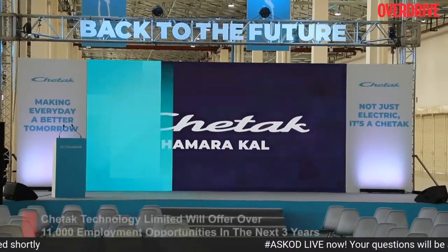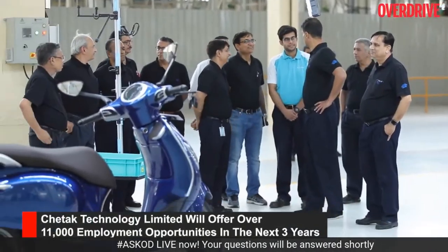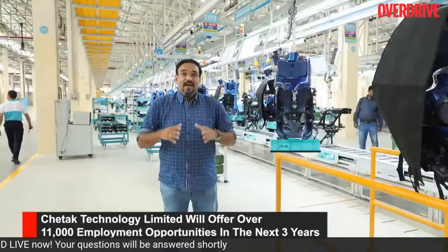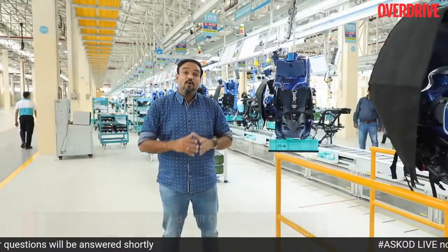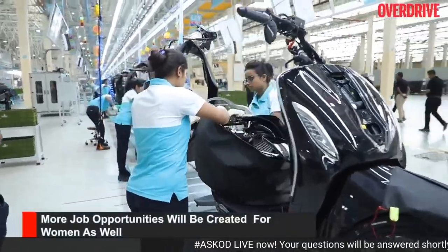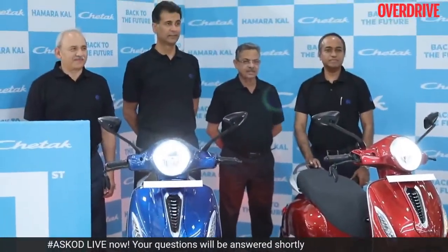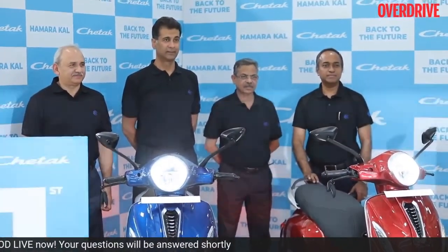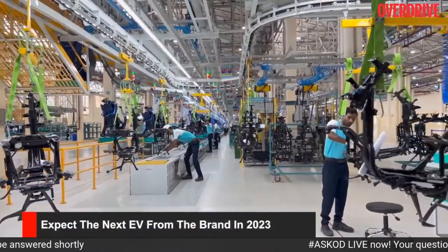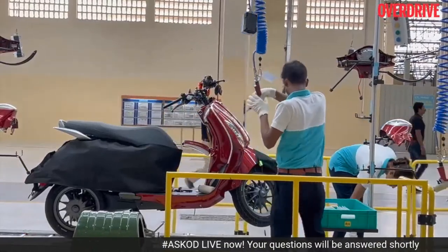Chetak Technology Limited will have more than 11,000 employment opportunities in the supply chain within the next three years. A lot of women are already working on this production line, which is a very big plus. The new plant will reduce the waiting period for the Chetak EV and spearhead development of future EVs from the brand, with the next big offering coming in 2023.